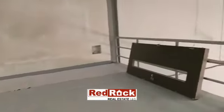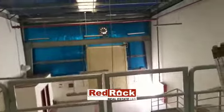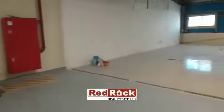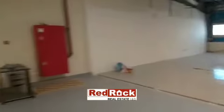For more details regarding this warehouse, you can contact one of our executives at Red Rock Real Estate. Do not forget to follow us on Facebook, Instagram, YouTube, LinkedIn, and Twitter on Red Rock UAE. Thank you.